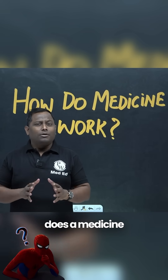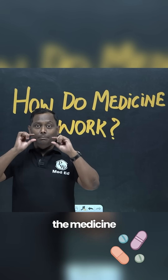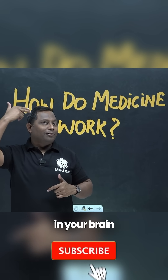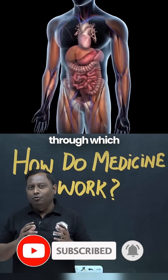Have you ever wondered how a medicine actually works? It's not like the commercials that show you taking the medicine and it going retrograde in your brain and working there. No, it doesn't work like that. Let me take you through the important steps through which medicine works.